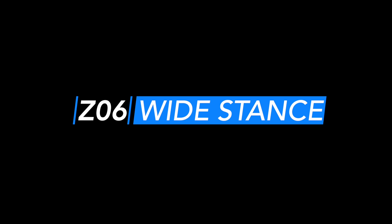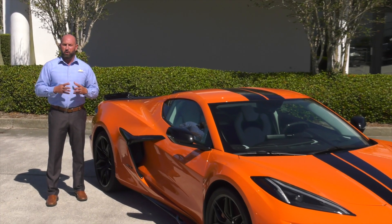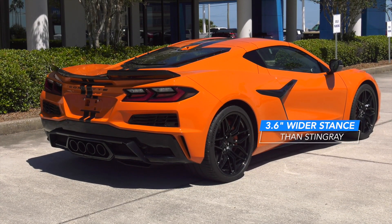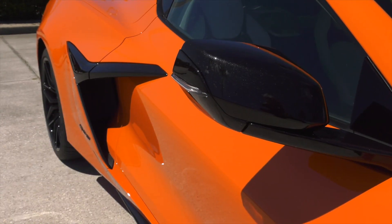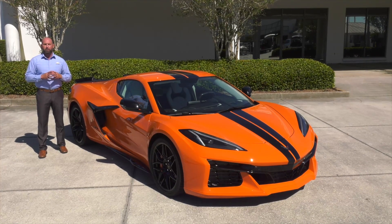Wide stance. The performance envelope of the Z06 is built upon the Stingray Corvette's foundation. A 3.6-inch wider stance helps accommodate the massive 345 series tires, and also allows more airflow and handling capability to be the supercar on the track and the roadway.